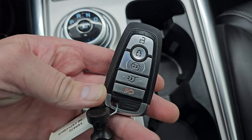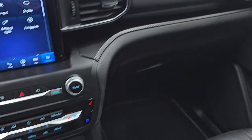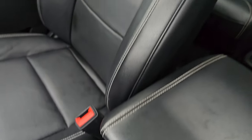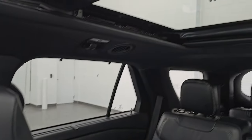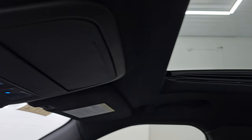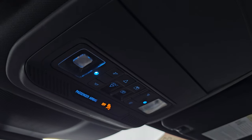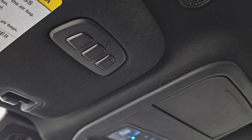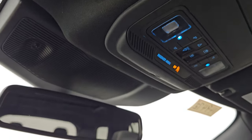You get keyless entry with remote start and power lift gate. The passenger side mat and seat are in excellent condition — no rips or tears. It has a wireless cell phone charging pad. This one comes with the panoramic vista roof — second row fixed glass and a power sunroof up front — with map lights, sunroof and sunshade controls, HomeLink buttons for garage doors and lighting systems, and an auto-dimming mirror.